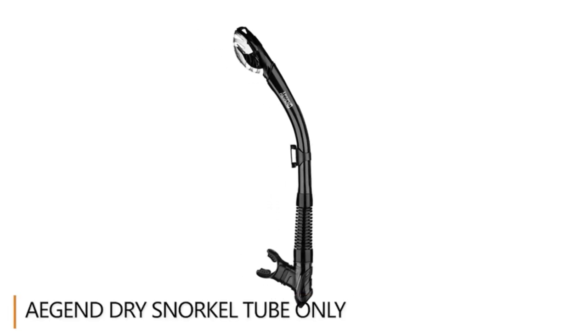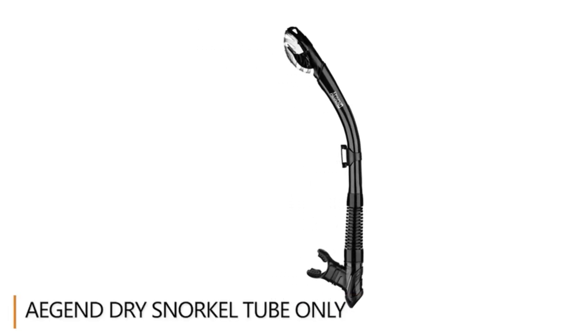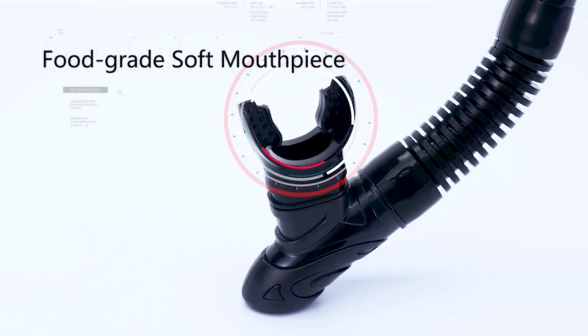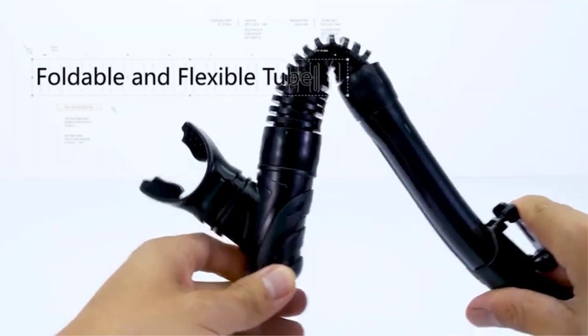Snorkeling is one of the most enjoyable soft adventures that immerse you in the underwater world. Whether you're trying it out in a pool for the first time, jumping in a lake, or exploring the reefs, the first step is buying a snorkel set.